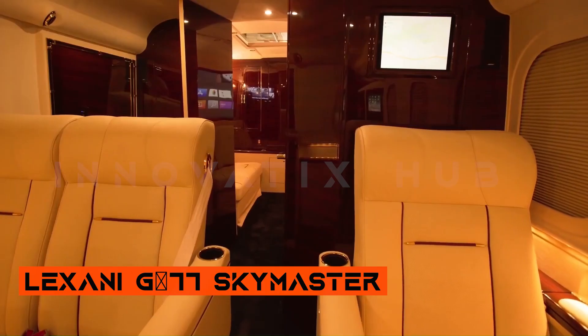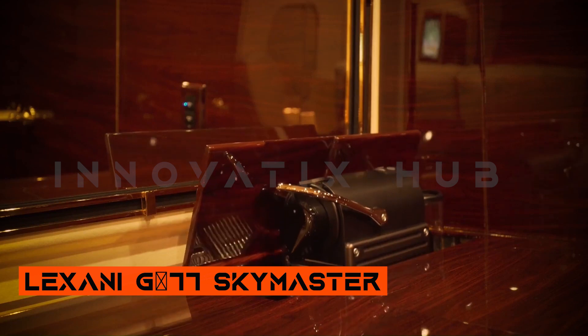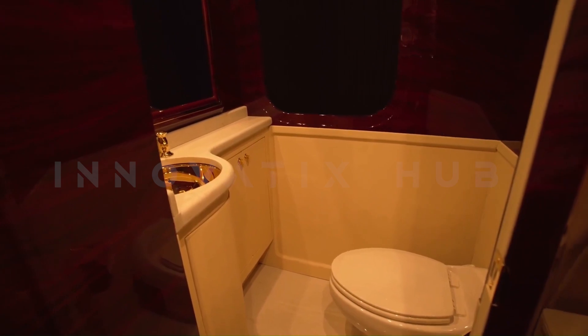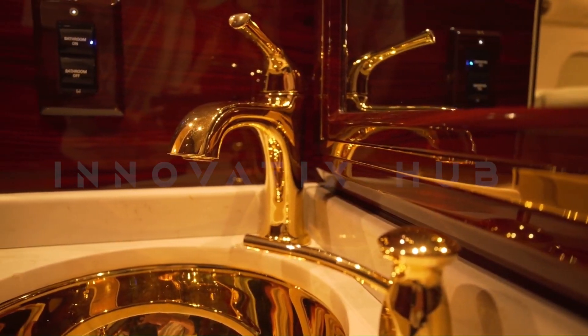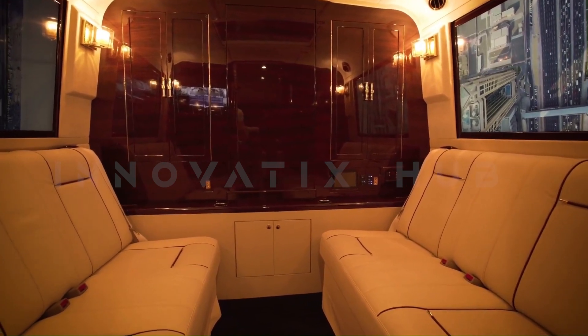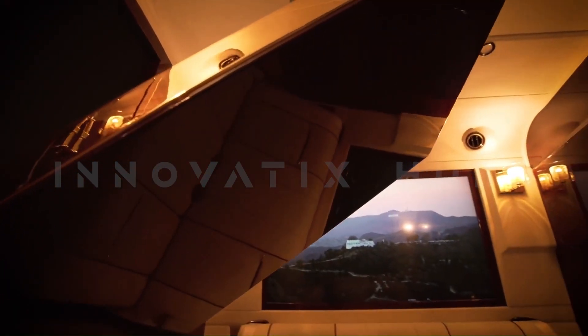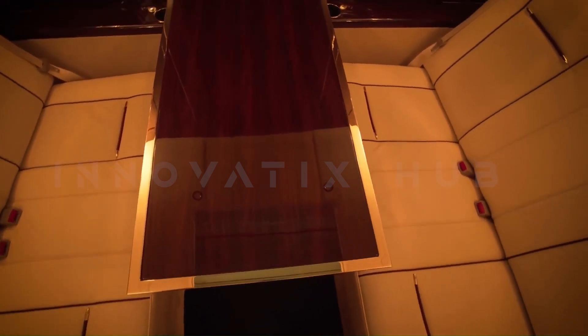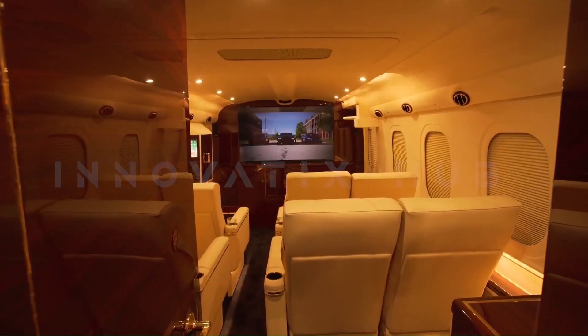Senni G77 Skymaster — unparalleled luxury transportation. The Senni G77 Skymaster sets a new standard for luxury transportation, offering unrivaled comfort, productivity, and style. Built on the Ford F-550 chassis, this extensive vehicle boasts distinguished craftsmanship and luxury details that make it stand out.